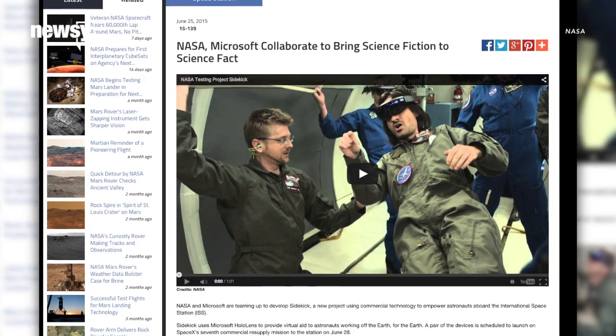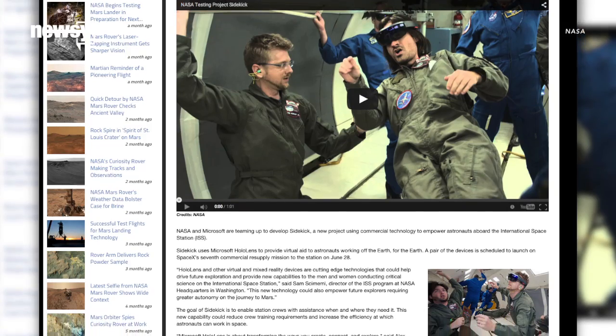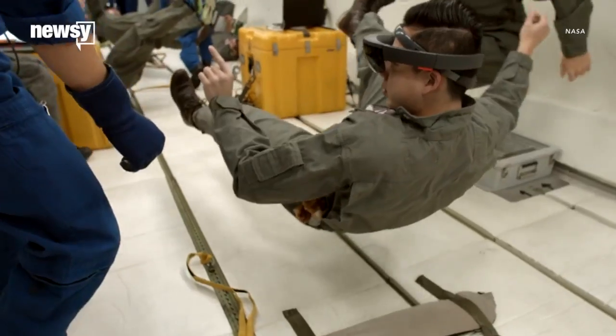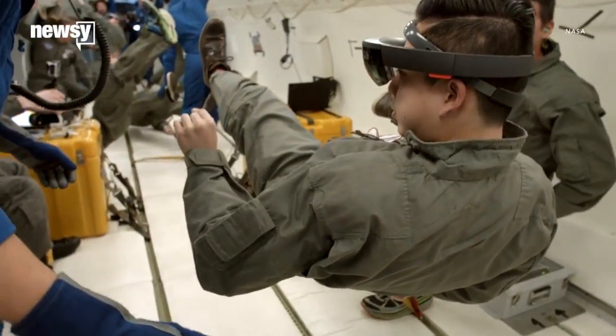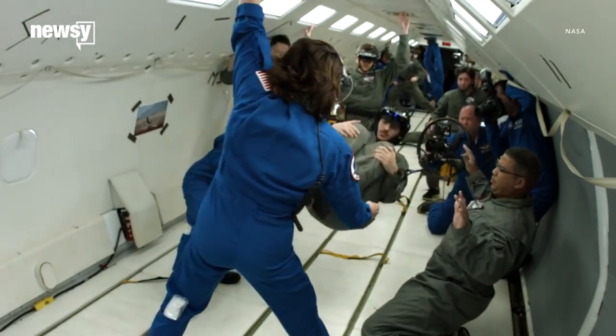NASA astronauts are getting one of the first cracks at Microsoft's HoloLens augmented reality headsets. They'll test the gadgets aboard the International Space Station as part of Project Sidekick, a program intended to increase task efficiency and reduce training time for astronauts on assignment.